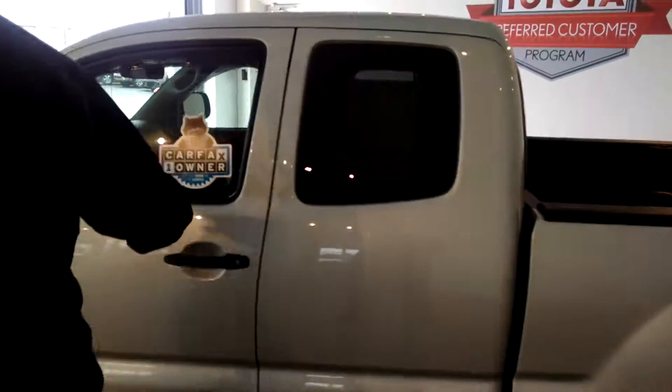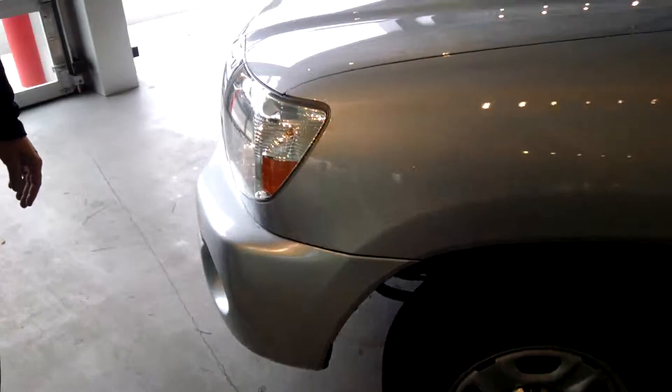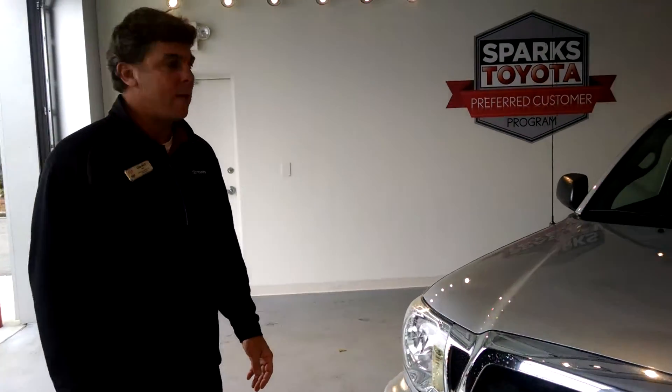As we walk back forward, as you can see, it's a one-owner vehicle. It's a four-cylinder Tacoma — very sought-after, good fuel economy: 18 city, 25 on the highway.